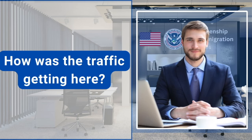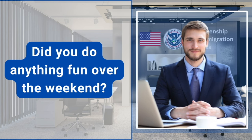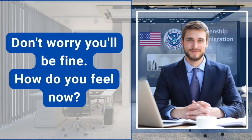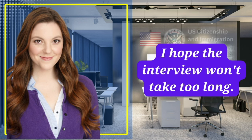How is the traffic getting here? Traffic was heavy this morning. Did you do anything fun over the weekend? Not really. I was preparing for this interview. Don't worry, you'll be fine. How do you feel now? I'm a little bit nervous, but also excited about this interview. I hope the interview won't take too long.